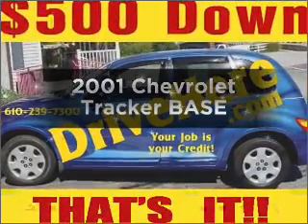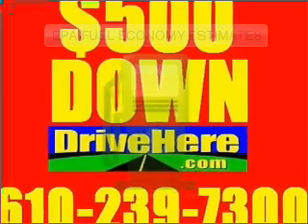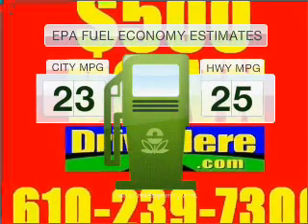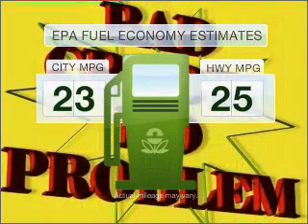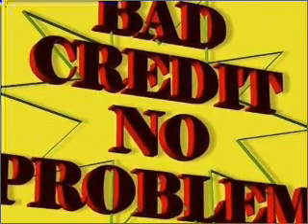Imagine yourself in this 2001 Chevrolet Tracker. This is the set of wheels you've been looking for. Better gas mileage means better long-term driving, and this ride delivers with a great low fuel consumption rate. With an efficient four-cylinder engine that gives you more control with its manual transmission.